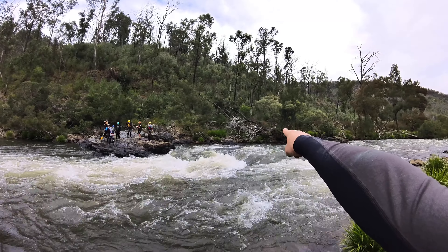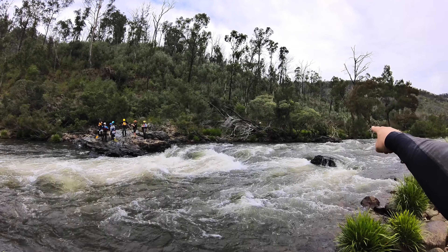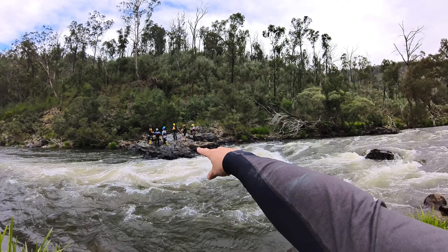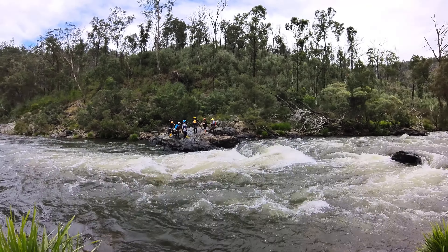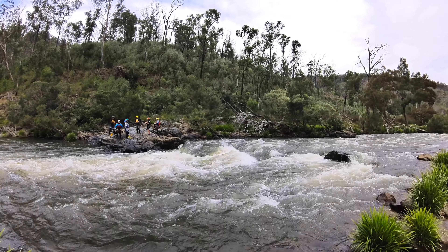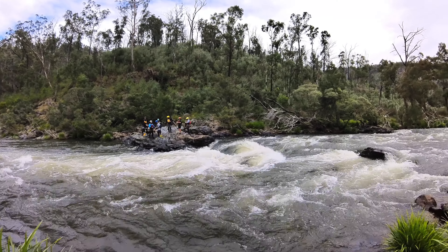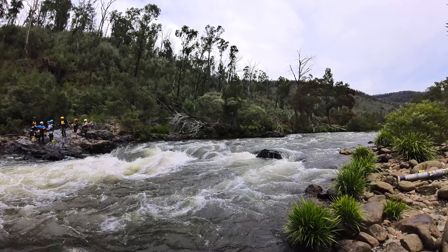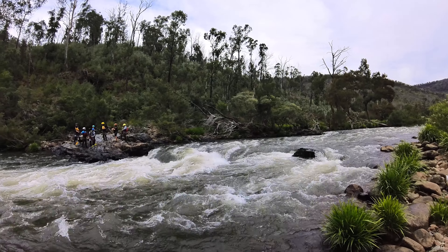If someone set up safety further upstream and threw the rope out eight to ten meters, the victim would swing in at that eight or ten meter mark — putting them right in the guts of the nasty stuff. So when determining where to be, it's about where the victim is going to end up, not just where you're standing. If you're forecasting that someone will be about eight meters from the river bank, you need to stand eight meters upstream of a nice spot to bring them into.